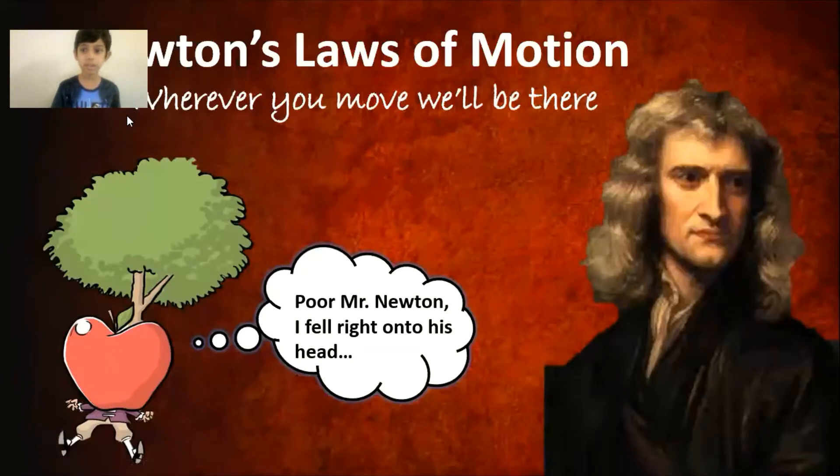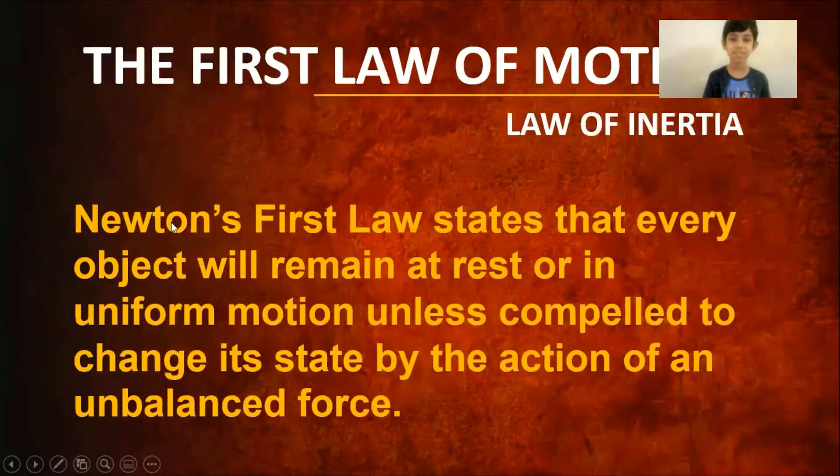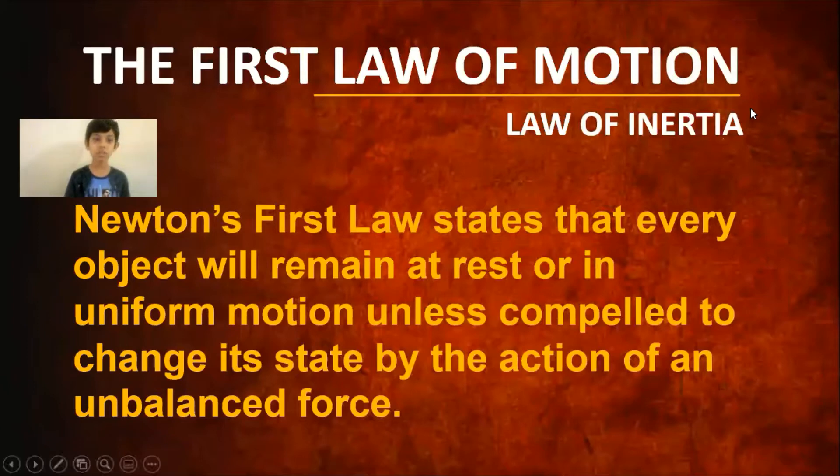My topic is Newton's three laws of motion — they'll be there wherever you move. I think his laws backfired on him because that apple seemed to have fallen on his head. So let's start, after that little joke, with the first law of motion, which is also known as the law of inertia. What does it say?